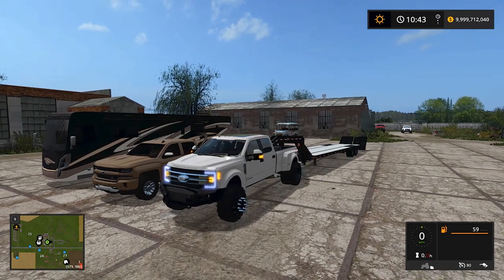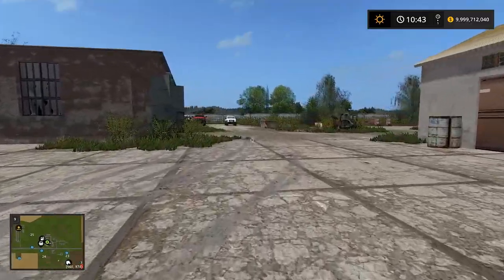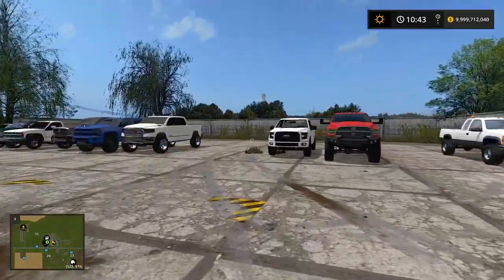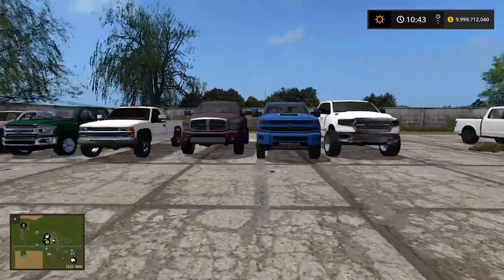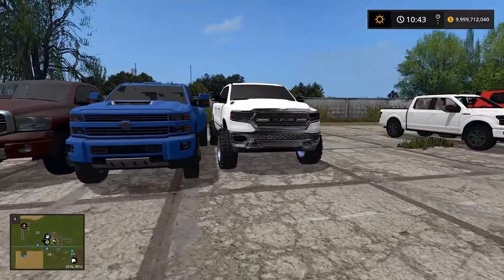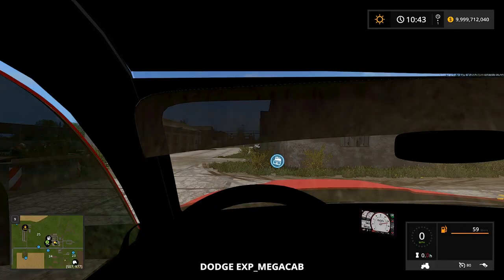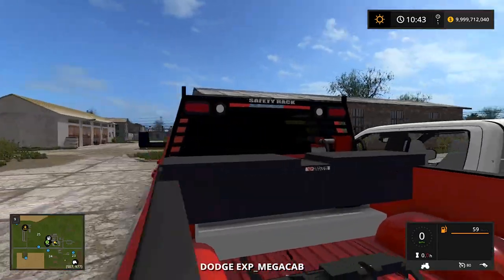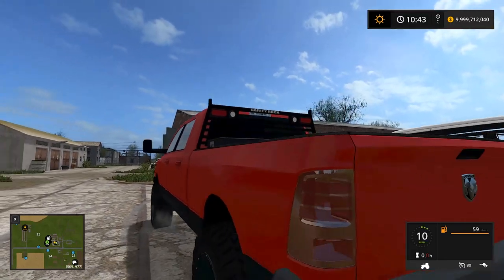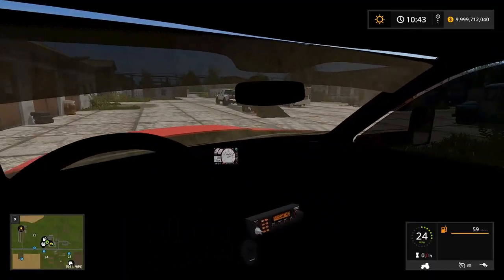I'll throw it on the ramps. I want to load some big trucks on the trailer — we'll put the Cummins on her. I'm not sure if I like the rear bumper — when I first saw it I thought it looked a little ugly. We'll see though.